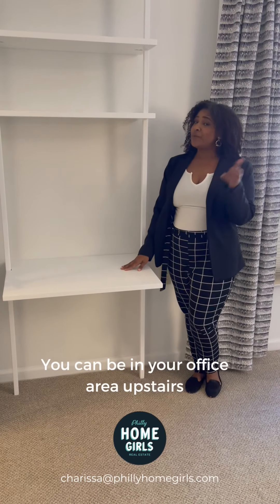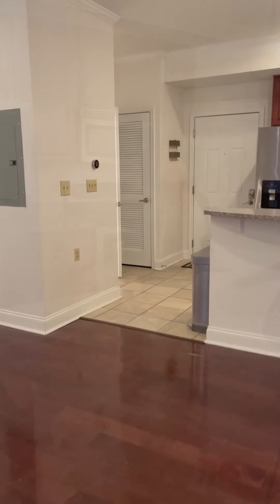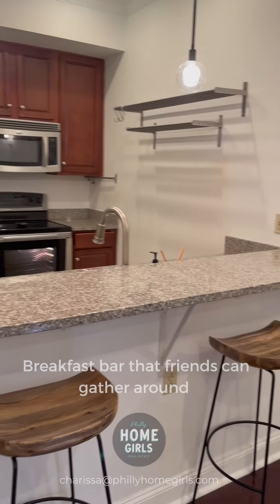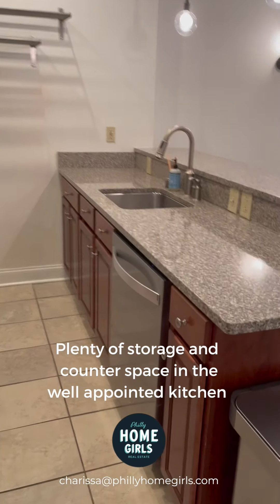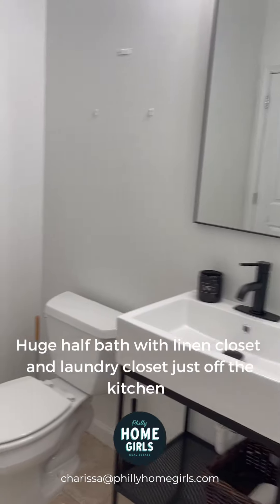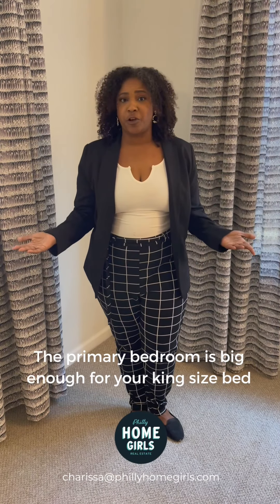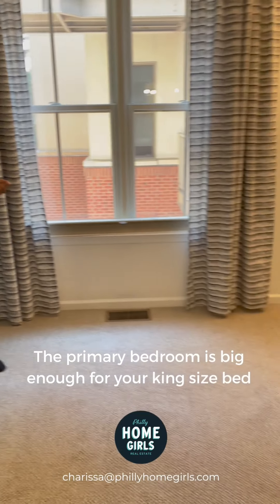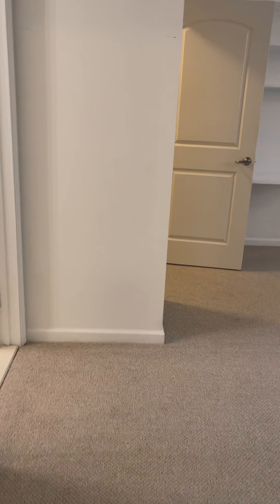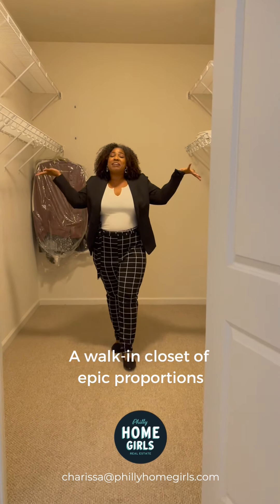Because this is a bi-level condo, you can be on your conference call or at your Zoom meeting while your partner is getting things ready for the dinner party. This is a condo that isn't short on space — plenty of room for your king size bed. And get a load of all this space in your walk-in closet.